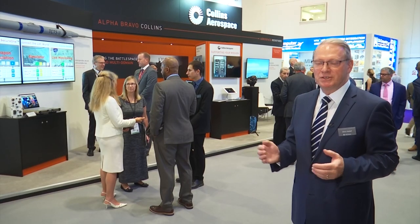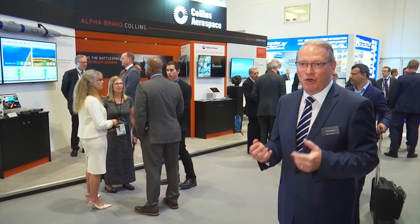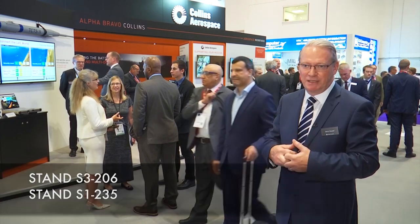From the tactical edge and into space, Collins Aerospace are delivering solutions to our customers — both defence and commercial — to help solve their most complex mission needs. Please come and join us to see how Collins is able to connect the battlespace intelligently and securely.